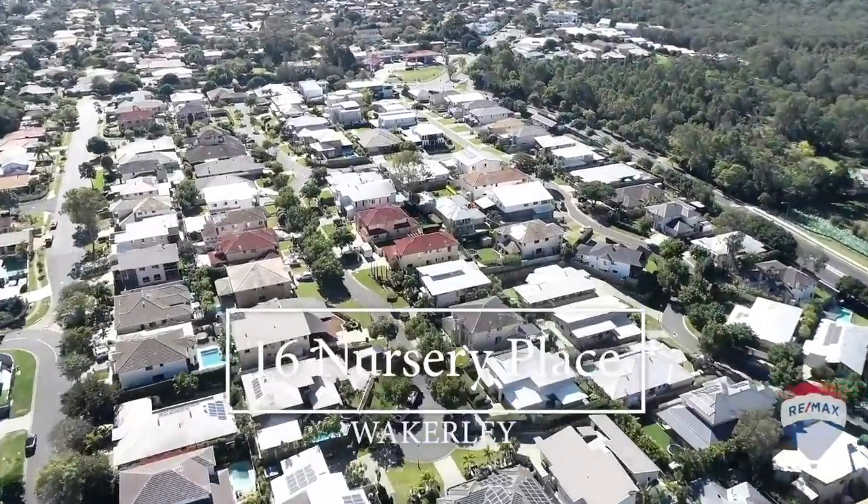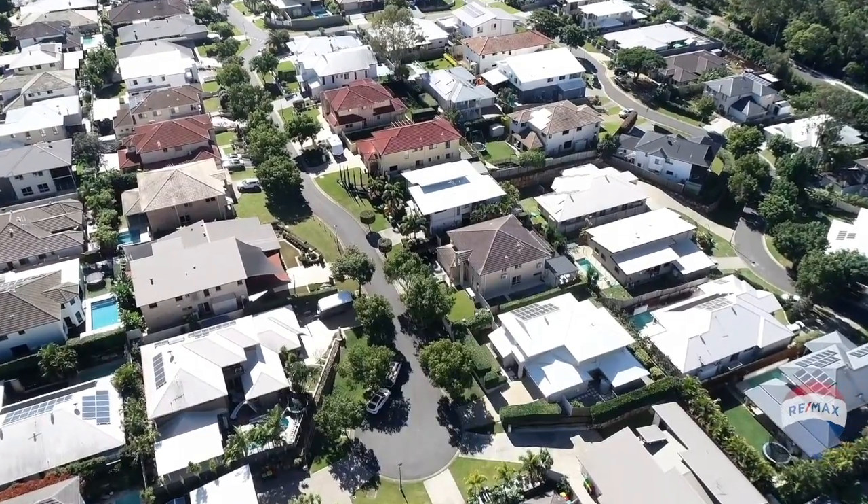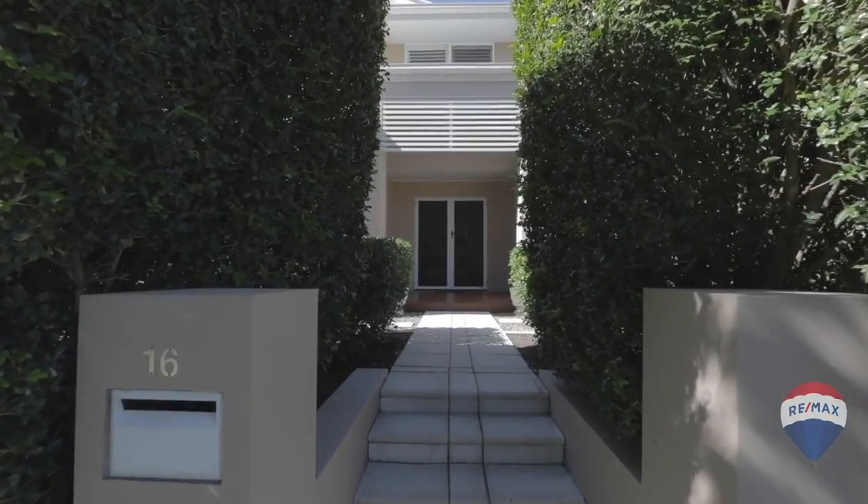Need room for your big family to spread out? This massive family home at 16 Nursery Place in Wakerly is an amazing value, offering over $899,000.